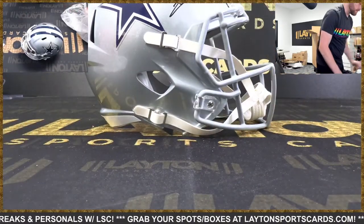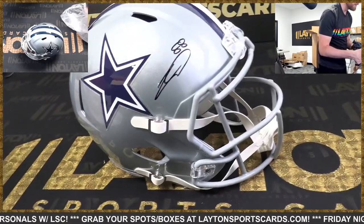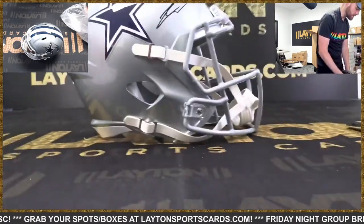Dallas getting the first helmet. This is CeeDee Lamb — nice. Good young receiver there, a nice hit for Dallas.